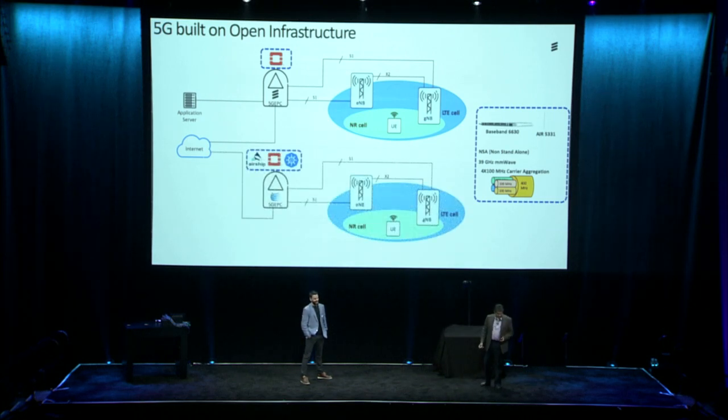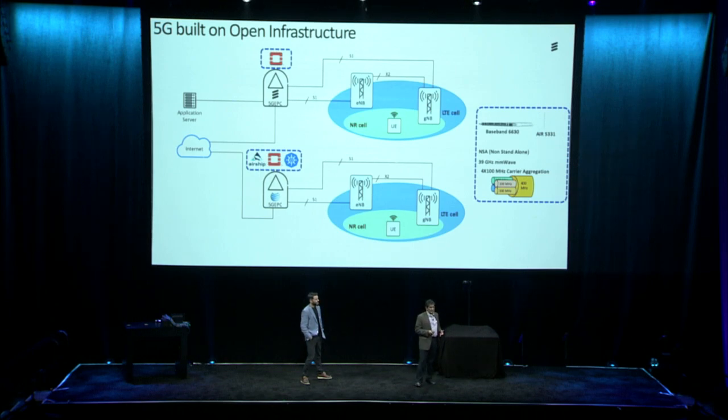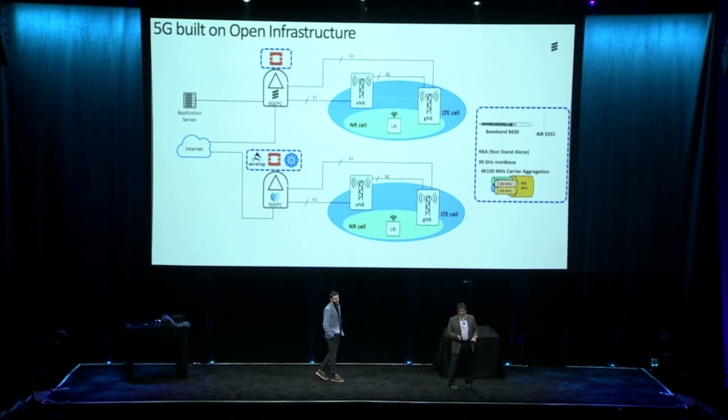We actually have two systems here. The first system is end-to-end Ericsson, including the core network, all located in this convention center, delivering gigabits of throughput. The second system has Ericsson radios integrated with AT&T's live core network in Dallas, delivering up to 900 megabits per second of throughput to the internet. We've taken a big fat transport pipe out of this convention center and connected it to AT&T's live core network and to the internet.